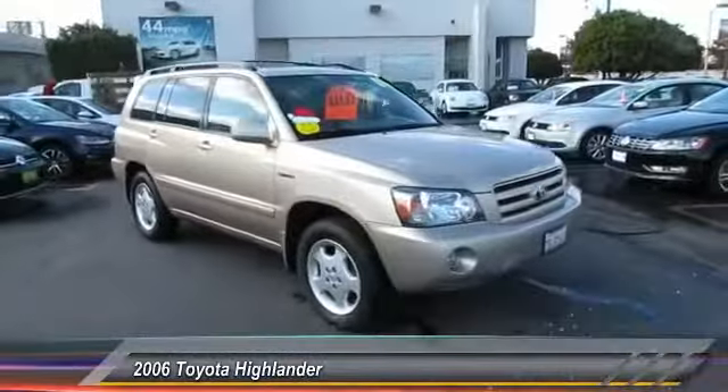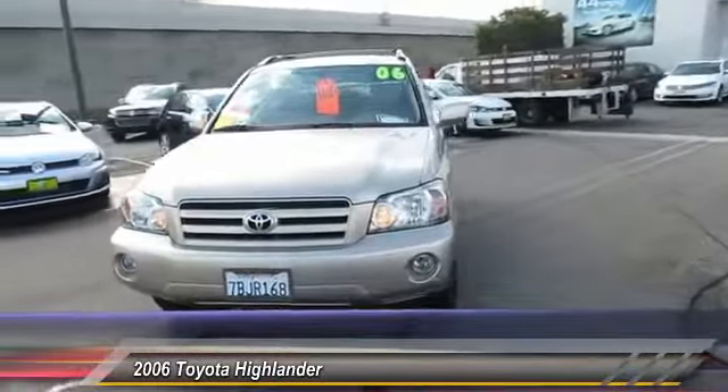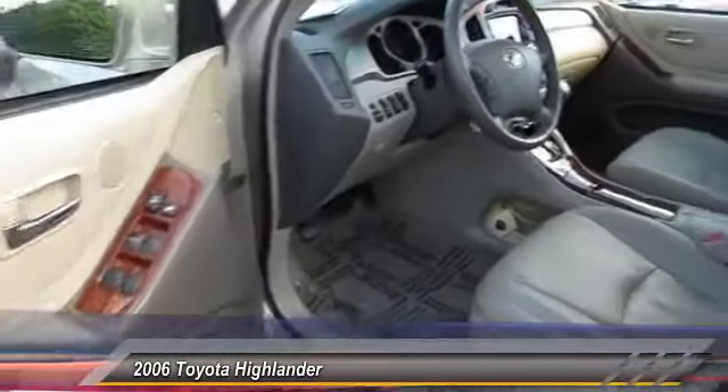2006 Highlander. The Highlander is the SUV that's thought of everything. The Highlander offers seating for up to seven and features Toyota's innovative center stow design.